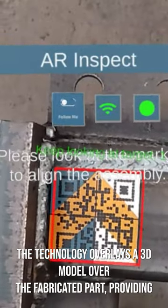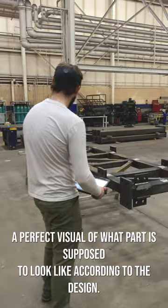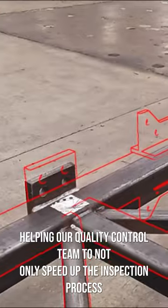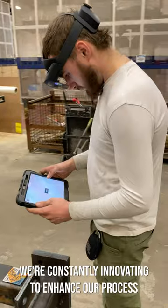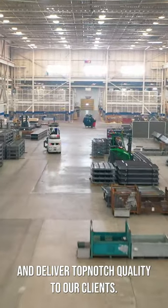The technology overlays a 3D model over the fabricated part, providing a perfect visual of what the part is supposed to look like according to the design. This helps our quality control team not only speed up the inspection process, but also provides a much more precise inspection which prevents faulty parts from leaving the shop. We're constantly innovating to enhance our process and deliver top-notch quality to our clients.